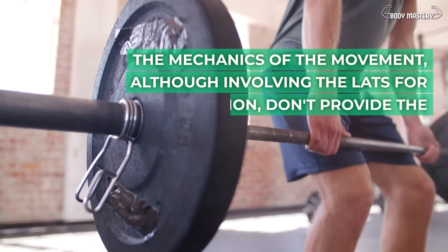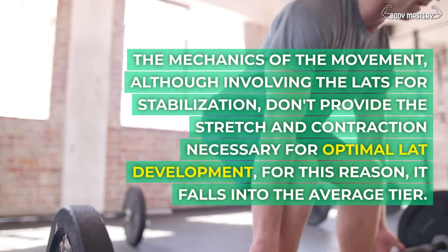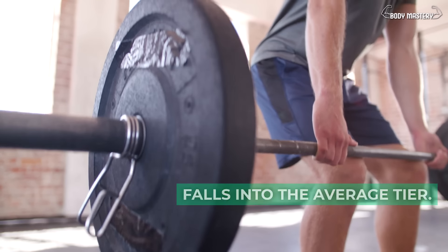The mechanics of the movement, although involving the lats for stabilization, don't provide the stretch and contraction necessary for optimal lat development. For this reason, it falls into the average tier.